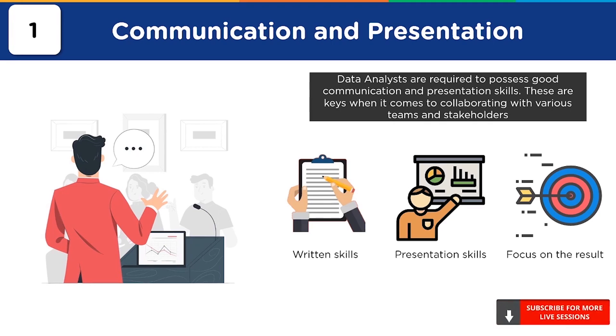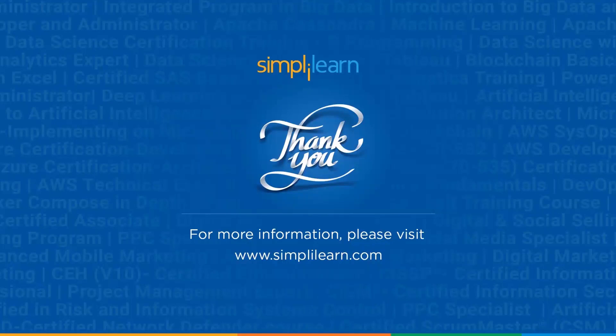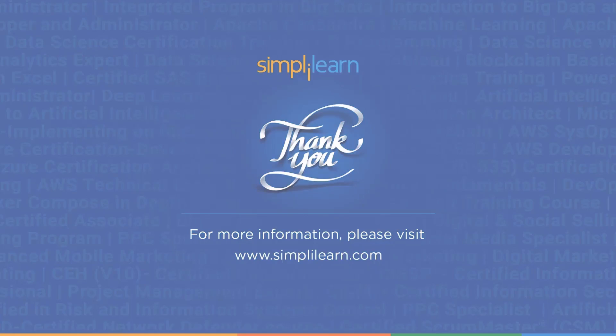So those were all the top 10 skills required to become a data analyst. This brings us to the end of this video. Do you agree with our list of the top 10 skills to become a data analyst? Think we missed anything important? Do let us know. Thank you for watching this video, and stay tuned for more from Simply Learn.